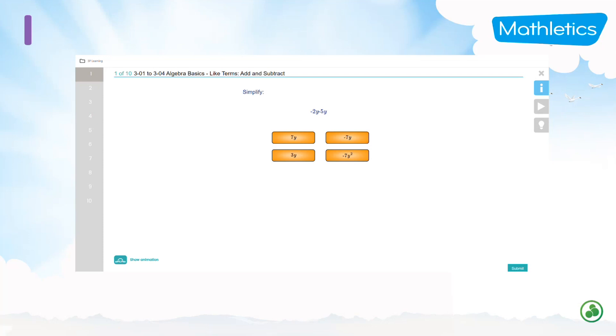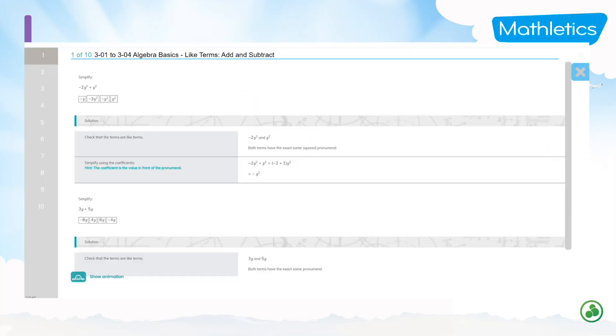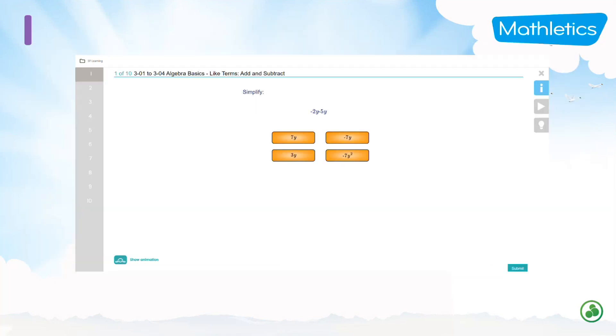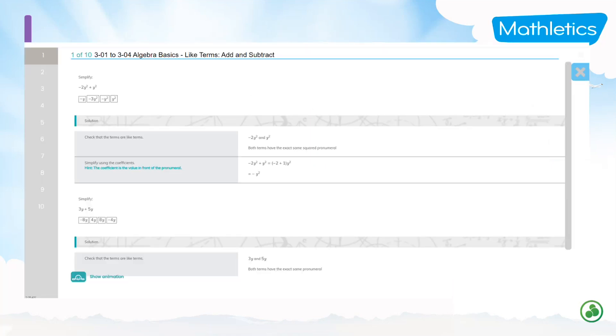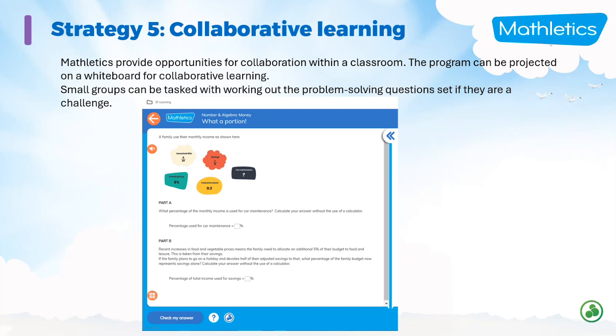Here's an example from secondary — I believe it's year eight algebra. At the top of the screen, the student can either click on information to help them answer the question or a video, which is different to the introductory video we saw earlier. There's a stepped-out helper for the student to be able to answer that question, and there's also a video explaining how to answer it. So that's an example from the secondary console in Mathletics.